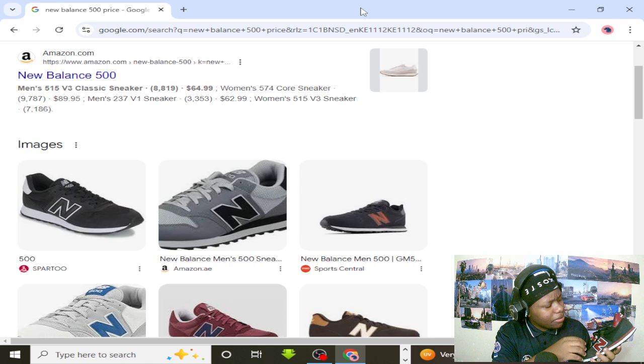Now we're going to the Nike SB Dunks — the SB Dunks which I bought for ten dollars. Let's see how much they retail.